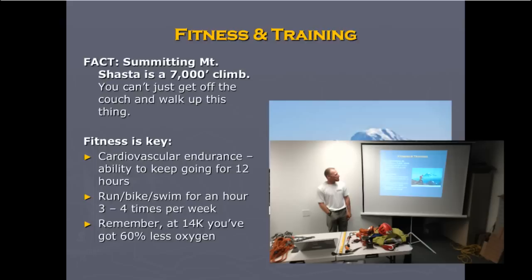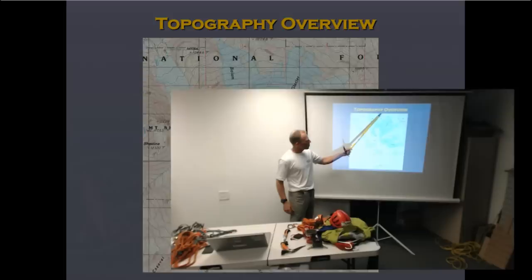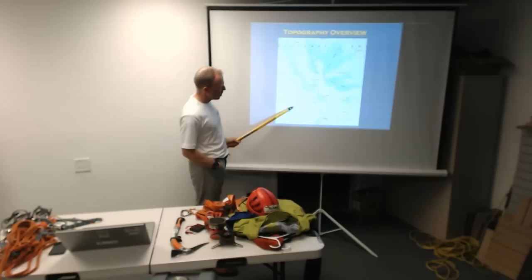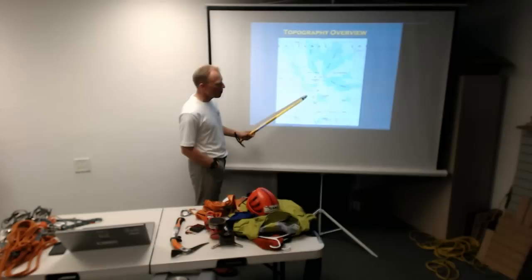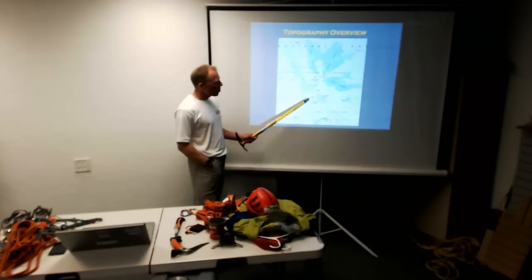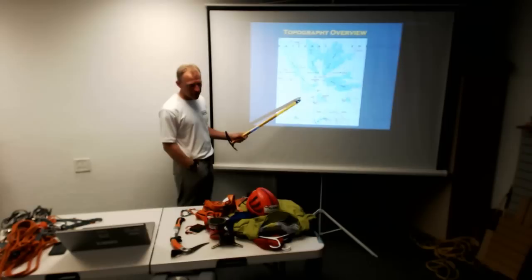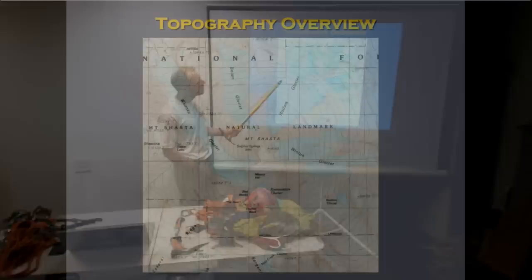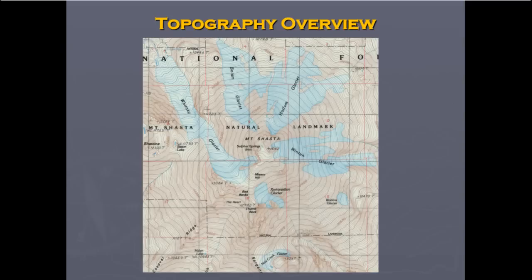Topographically, as you drive up on I-5 from the south, one of the first things you'll see is Casaval Ridge and Avalanche Gulch. This whole south side of the mountain does not have glaciers — it will have snow most of the year, but not glaciers. When you climb south-facing routes, make sure you're there during a period when there's snow on the mountain, because it's safer and more fun to climb with snow rather than loose volcanic rubble. Going around the mountain from the south to the west, you reach a sub-summit called Shastina at 12,000 feet — one of the former cones — along with the Whitney, Bolum, Hotlum, Winton, and Konwakiton Glaciers, Green Butte, and various other ridges.